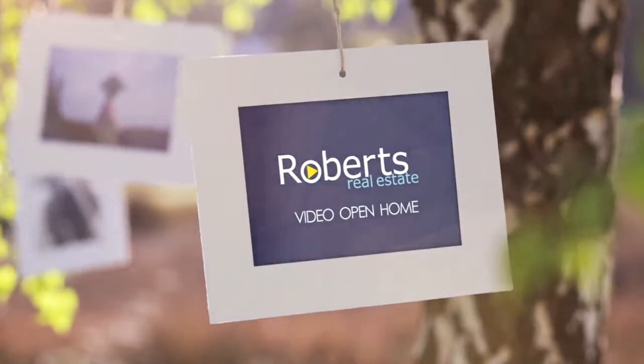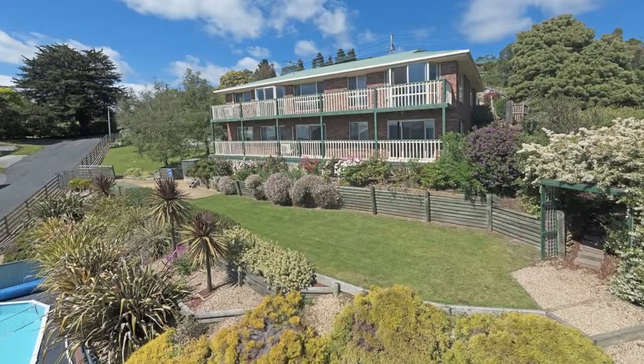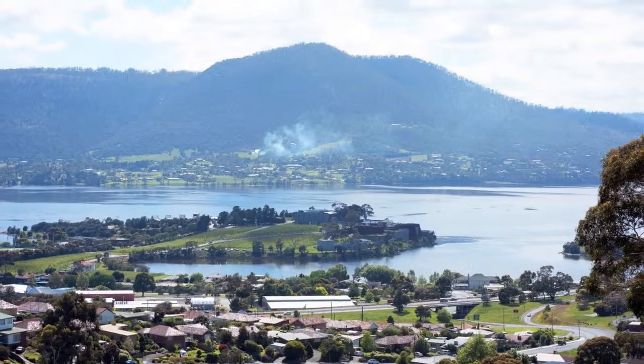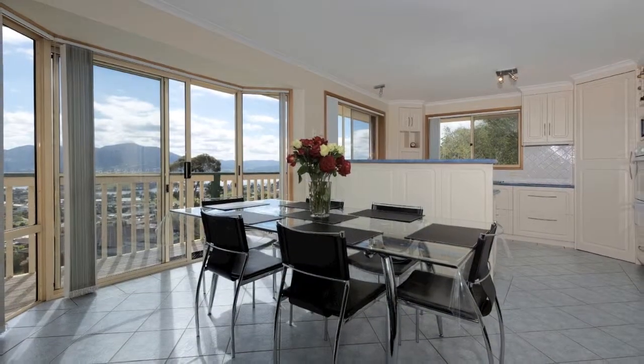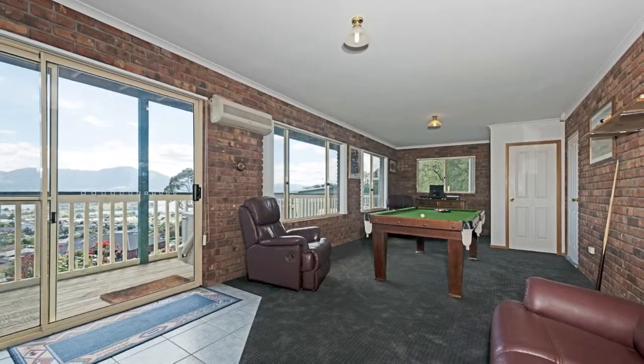This family home is now available for sale. The layout has been thoughtfully put together to capture magnificent views and plenty of sunshine. Inside your home there's ample living space, which includes formal and family living rooms.